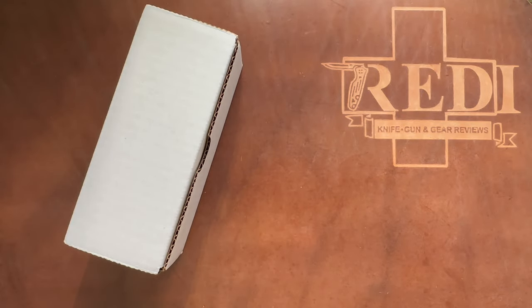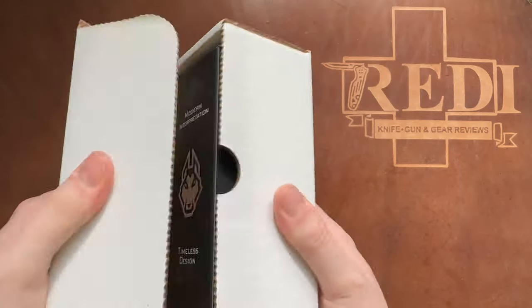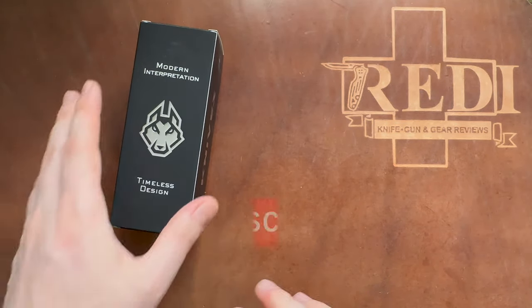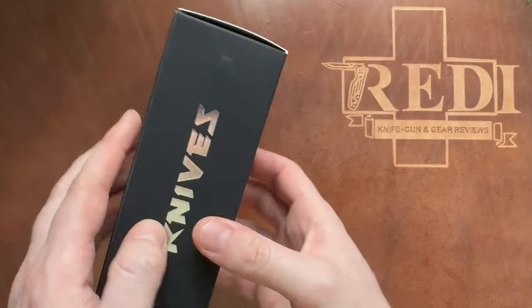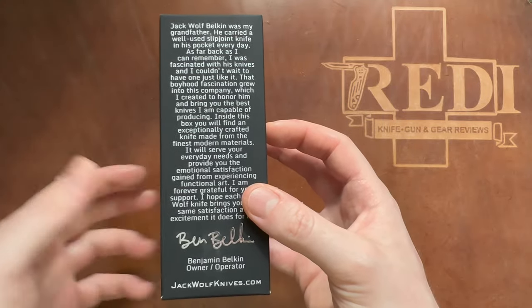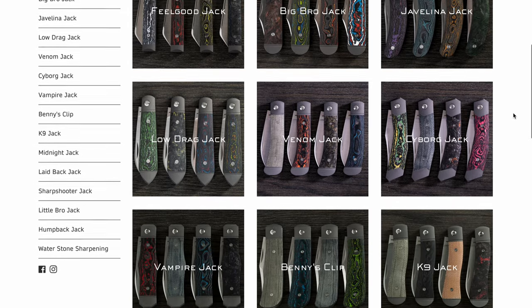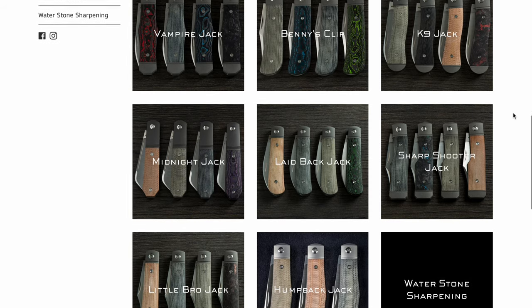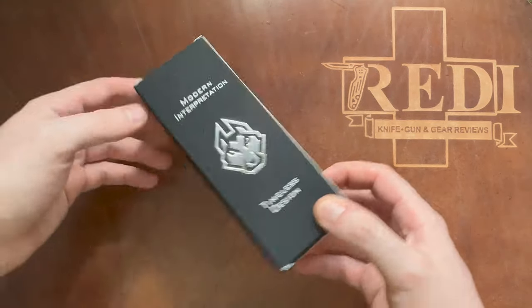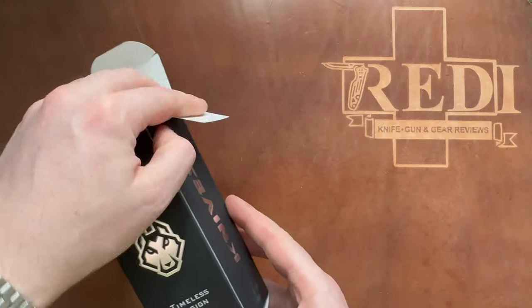Hi, this is Edu from Switzerland with another knife unboxing. Today we're looking at the newest release from Jack Wolf Knives for May 2023 — their 12th model. They've released 12 different slip joint knives, which was their mission from the start, releasing one per month. There was a small hiccup due to COVID, but they've provided amazing quality and cool designs. This one is special to me because it references my day job — I'm actually an ENT physician and surgeon, and this knife is called a Doctor's Knife. Let's unbox it.